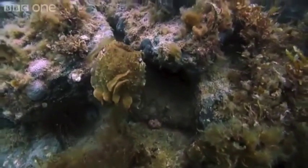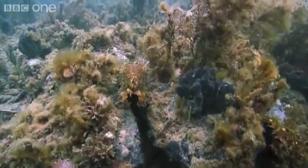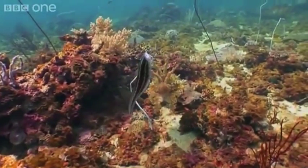In the end, animal mimicry can take on many different forms, each with the goal of increasing a species' survival. So remember, when it comes to nature, things are not always what they seem.